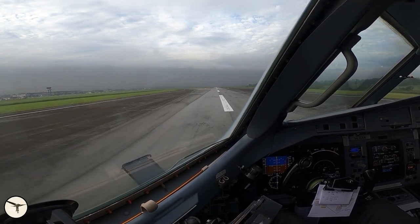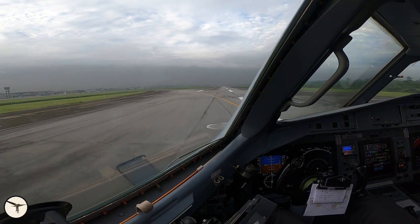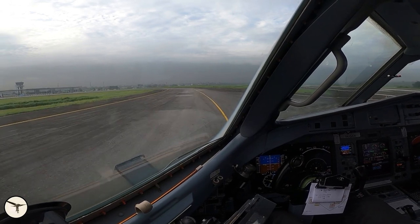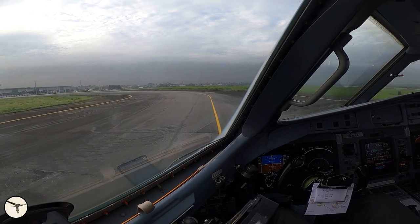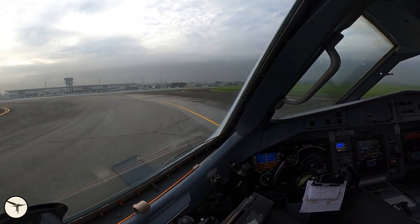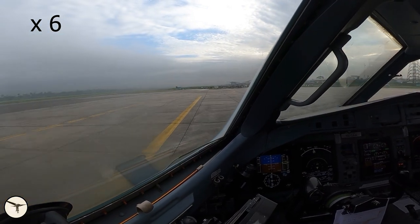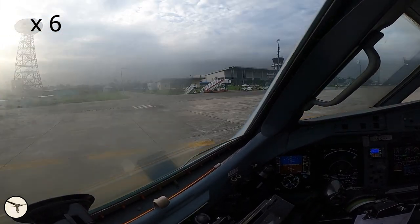Ahead of us is a dark wall of smog — we will see more of it when we depart. The air is very humid and dew starts to form on the side windows. We put on the side window heat, which heats up the forward part of the side windows.